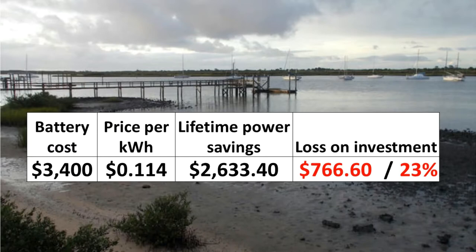For example, at 11.4 cents per kilowatt hour, a primary storage battery in Florida will save $2,633.40 over its lifetime. Considering the battery costs $3,400, this investment will see a 23% loss.